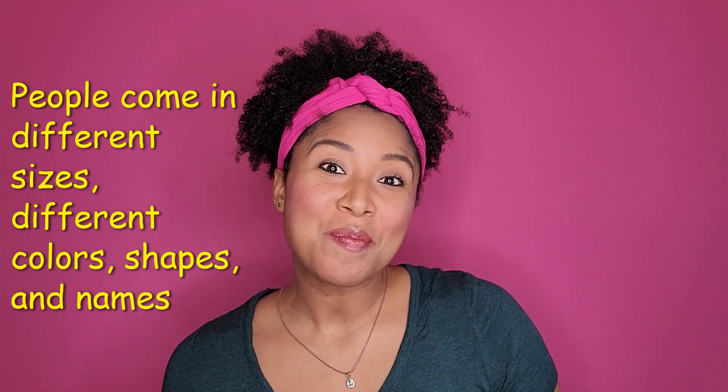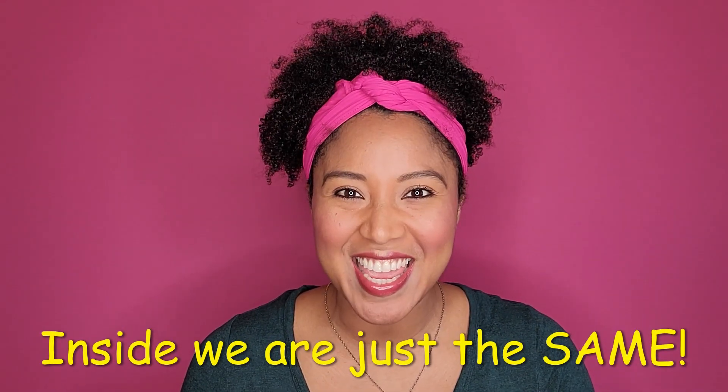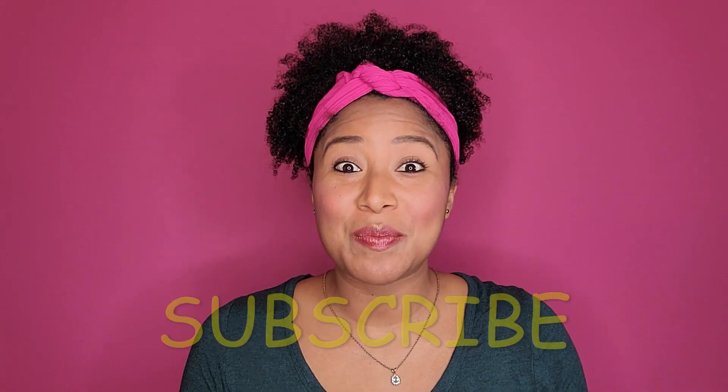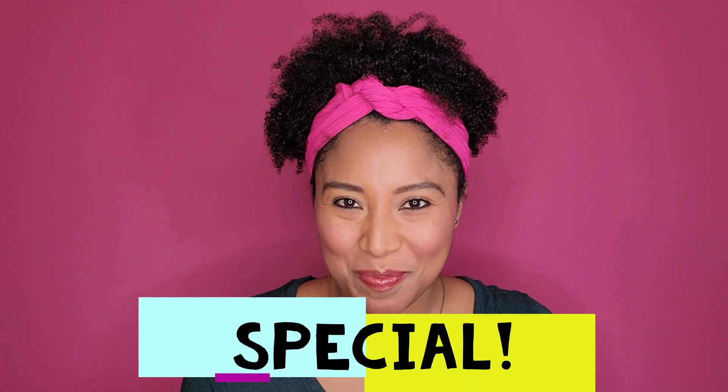People come in different sizes, different colors, shapes, and names. Although we're different on the outside, inside we are just the same. Press the subscribe button to tune in for the next Storytime with Miss Hill. Thanks for joining me for today's Read Aloud. Remember, what makes us all different makes us special. You are so special and so loved. Thanks for joining in and I'll see you next time.